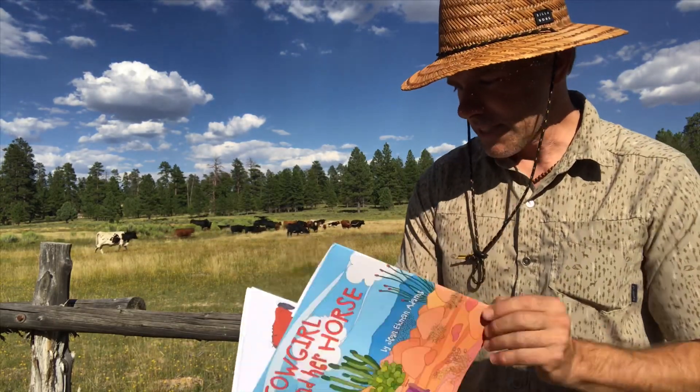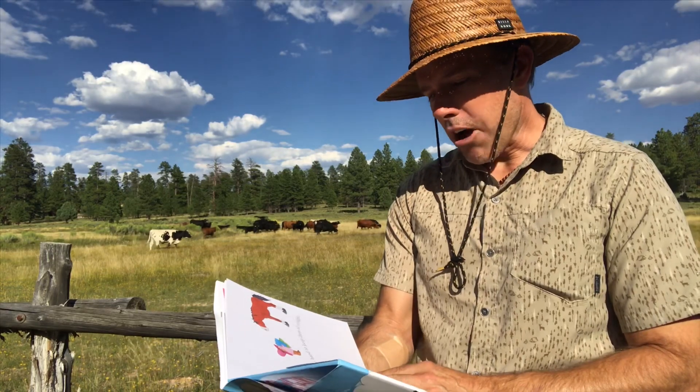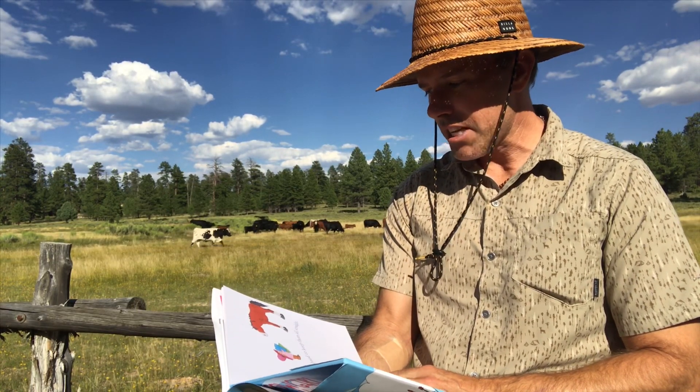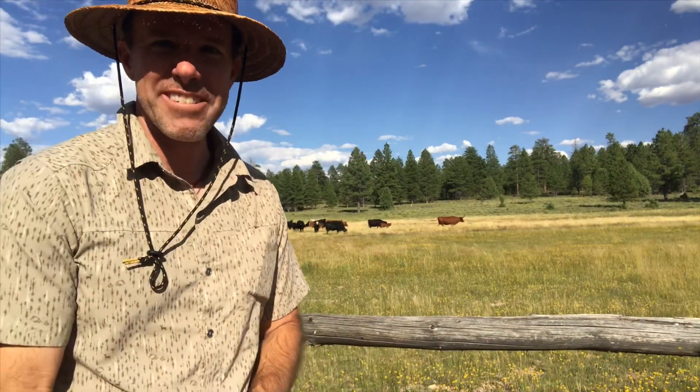Alright, there are so many things a cowgirl has to do for her horse. It's hard to keep them all straight. I'm gonna keep my attention on that longhorn just in case. Now if you see it running at me in the video, I'll yell, alright?